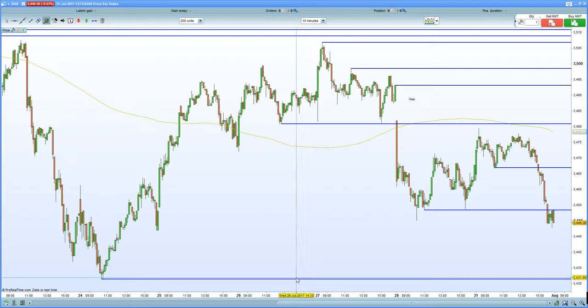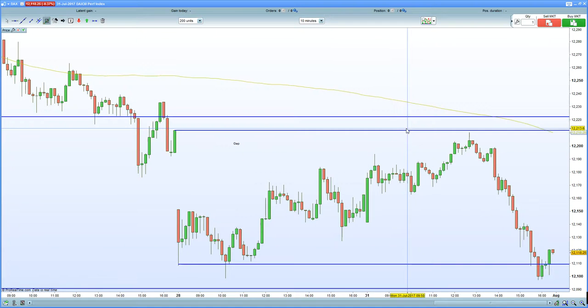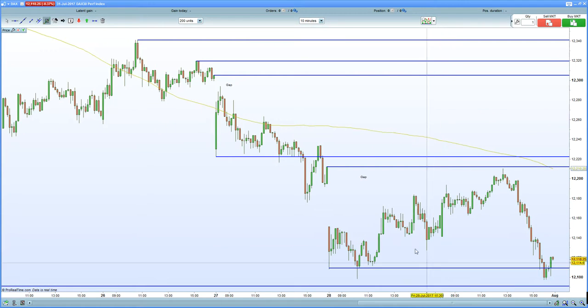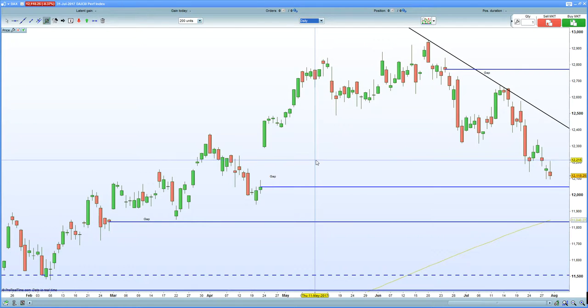The next potential support is seen at 3,430 now. So the Euro Stoxx certainly remains under immense pressure. A stronger euro is certainly hurting European equities, as you can see with the German DAX as well. The German DAX certainly flushed, hit the gap fill. Once it hit gap fill at 12,210, it was just a one-way street down to that key support zone seen at 12,100. So be interested to see how the DAX unfolds, especially with the euro/USD above that 1.18 handle.